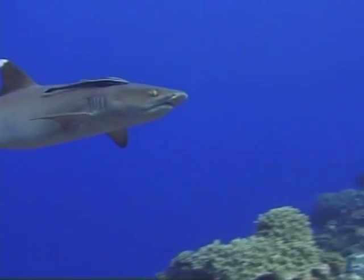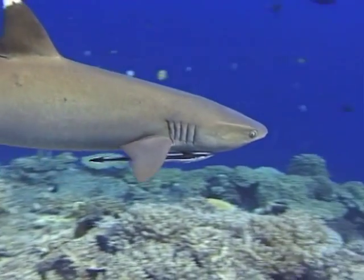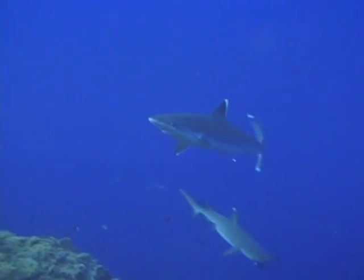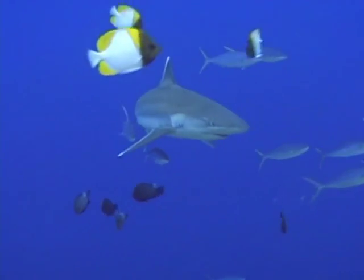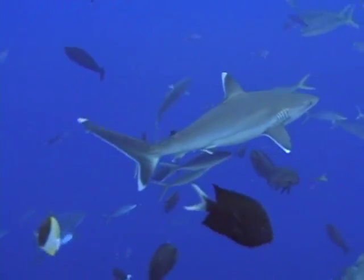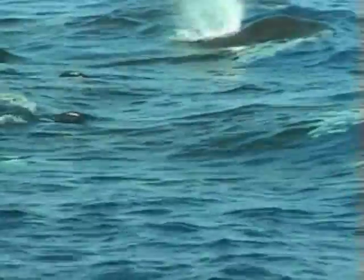Thanks to the fact that the bay has never been seriously commercially fished, the shark population is also healthy and active. Several species of shark are regular visitors to the outer reefs and seamounts. And sometimes Kimby Bay has visitors of an unexpected kind — pods of orcas are regularly spotted cruising through the bay.